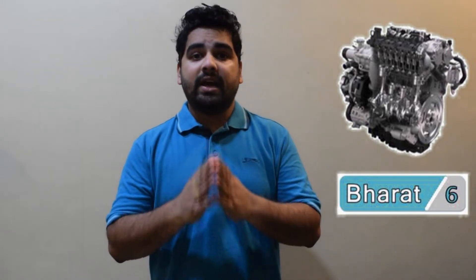BS is basically the abbreviation for Bharat Stage, following the legacy of Euro norms which were implemented earlier. BS is regulated by Indian Emissions Regulatory Standards, which are controlled by the Central Pollution Control Board under the Ministry of Environment. The number 6 represents the stage — the higher the number, the stricter the norms. So now you know what BS6 is.